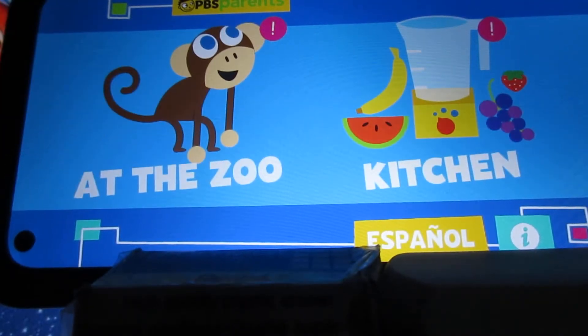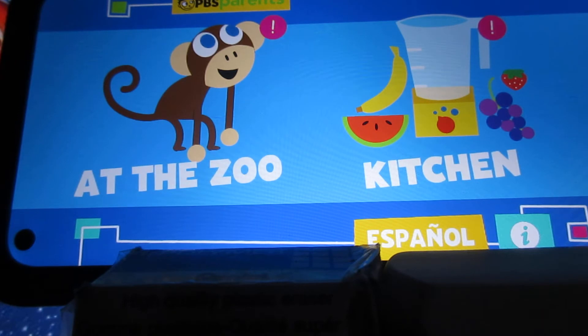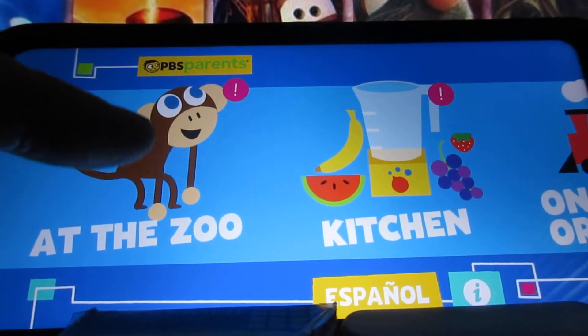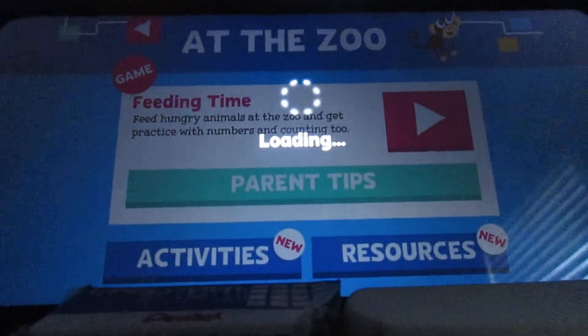Just give me a minute here. Here's the first one, at the zoo. Just hang on a second, and we'll get right to it. Just tap the screen like this — at the zoo. And here we go.